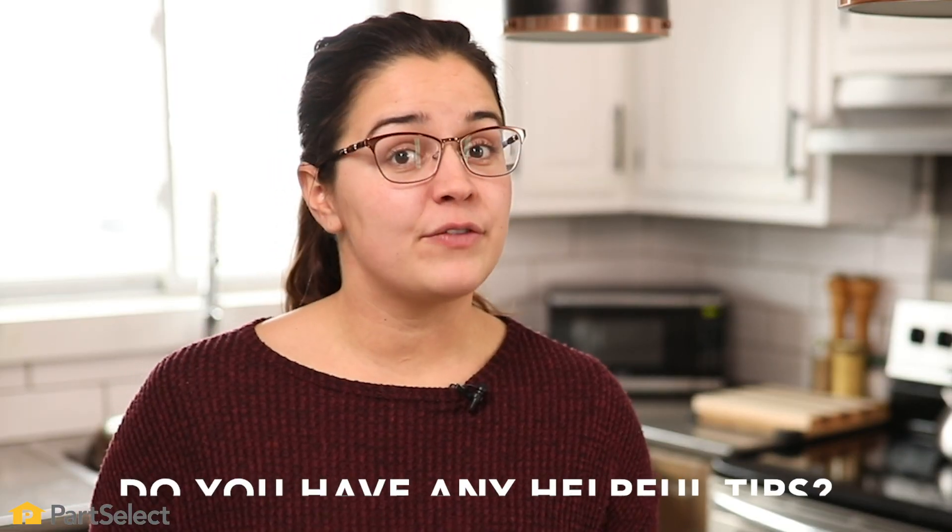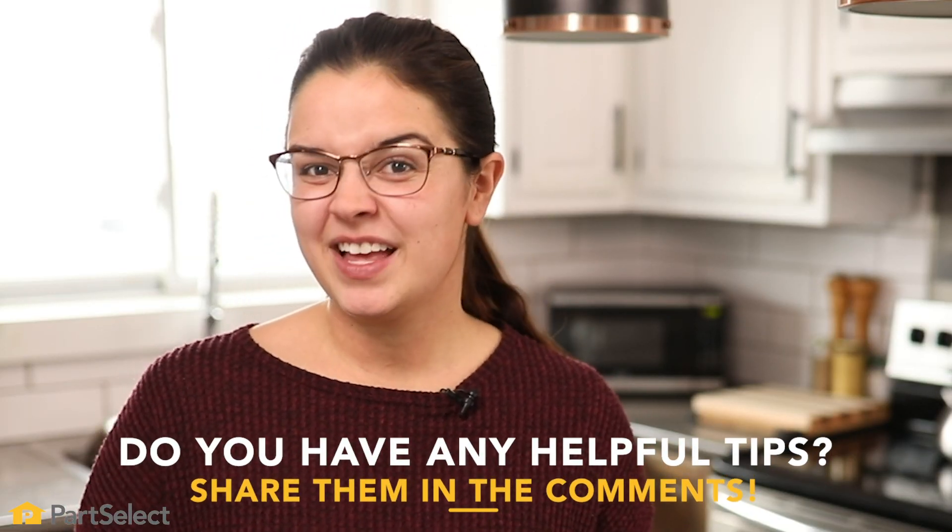There are a ton of other tips you can do as well, and if you have any suggestions for me, leave them in the comments below. While you're at it, don't forget to hit that like button and subscribe for more great videos.